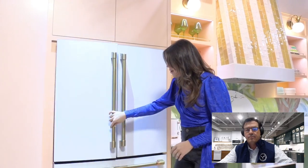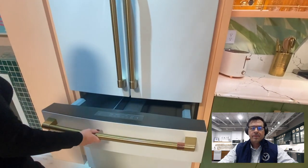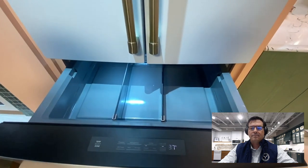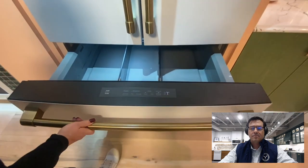Of course, we also have to mention the convertible drawer. You have five different options: soft freeze, meat, beverages, snacks, and wine — an opportunity for a homeowner to really customize the refrigerator for their specific needs.